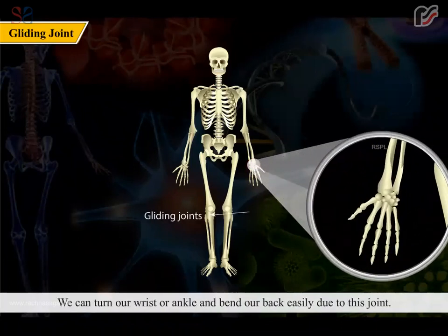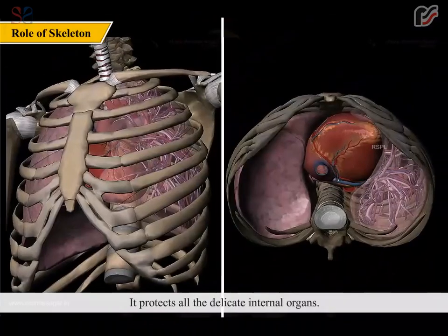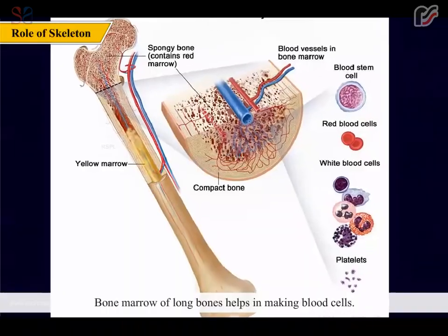A gliding joint allows smooth and easy movements. We can turn our wrist or ankle and bend our back easily due to this joint. Ankle and wrist joints are examples of gliding joints.